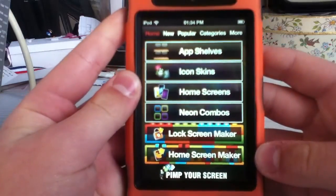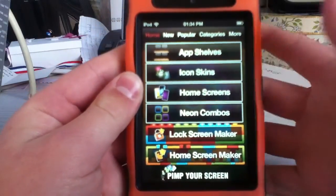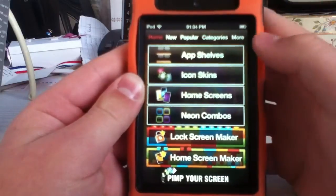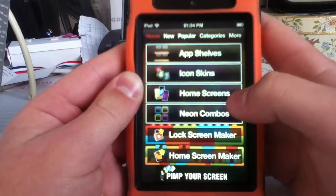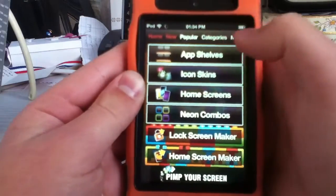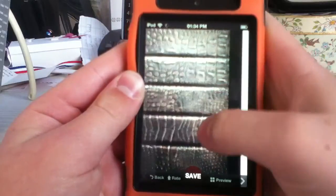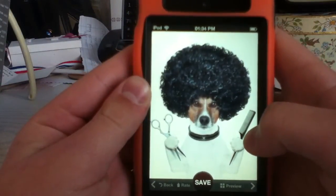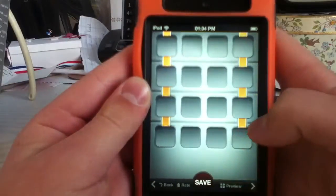It does say it's on offer. I only got this yesterday and this is the home. So you get app shelves, icon skins, home screens, neon combos, and then you can do your own maker. You've got new stuff. As you can see — awesome retina display pictures.